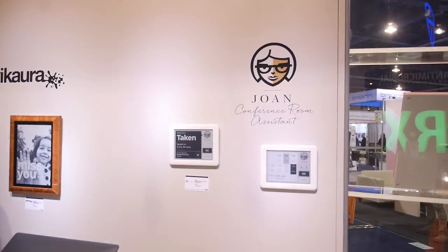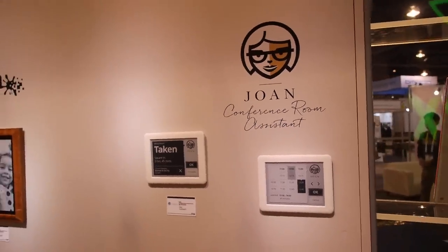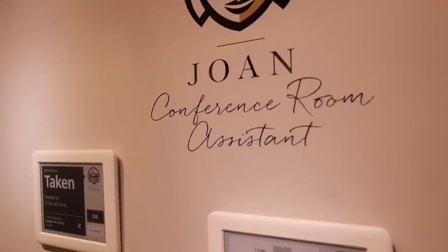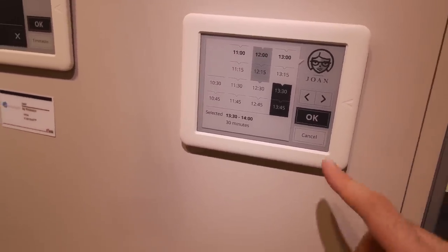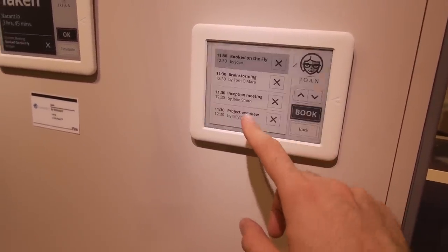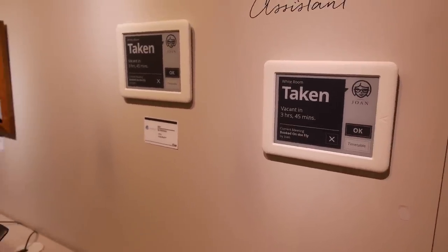This is another product by a company called Vision Act out of Slovenia — it's called Joan. It's a conferencing room system tied into Microsoft Outlook or Google Calendar. What this allows you to do is take these displays, attach them outside your conference room wall, and see whether the room is booked and who it's booked by. Because it's using an e-Ink display it can be battery powered, so you can simply attach these to the wall without running power into the wall. It's full touch, and you can interact with the calendar directly. You can go to the Vision Act website and order it right now.